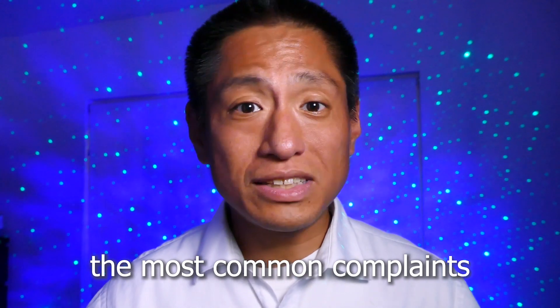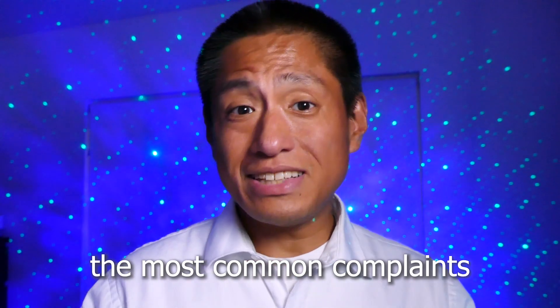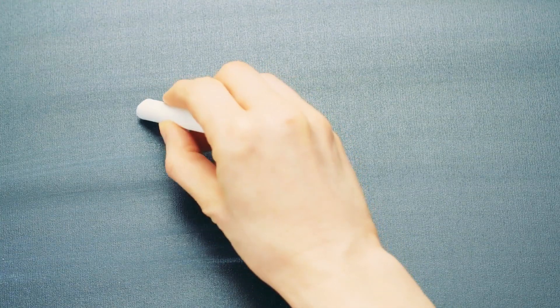Well, that's not true either because the Insta360 ONE X is not a perfect camera — it does have several weaknesses. In fact, in my previous video I talked about seven major weaknesses of the Insta360 ONE X. So if it's not affiliate links and it's not because the ONE X is really the best at everything, then why is it considered the best 360 camera?